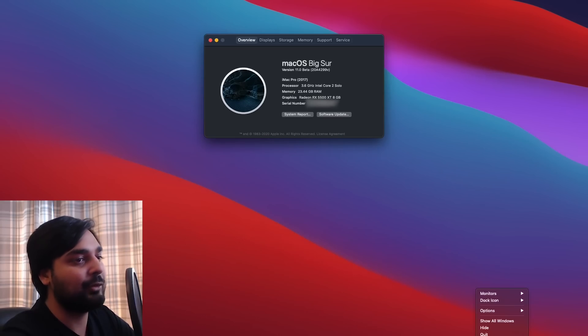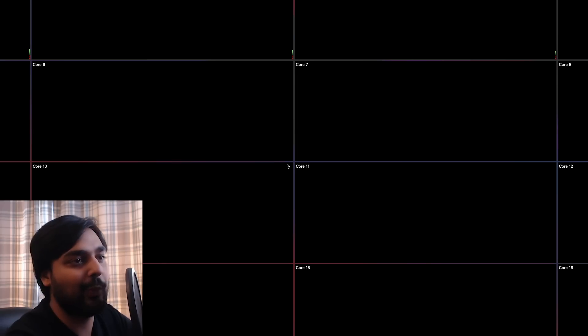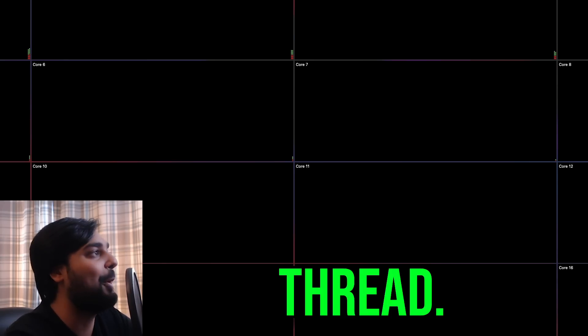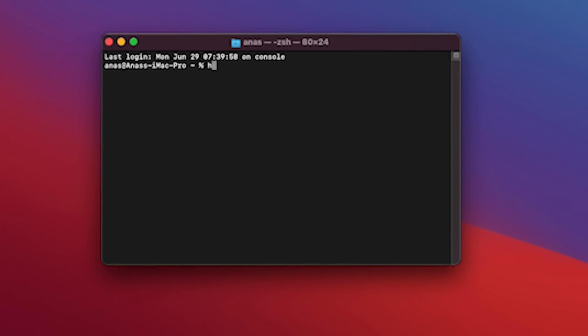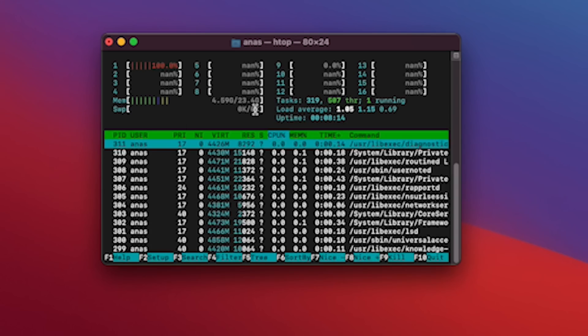Now, just for full transparency, if we open up this activity monitor — somewhere at Apple's servers, because they're capturing diagnostic data, this is the greatest part of it — they have a Core 2 Duo, like a two-core processor, registering as a 16-core bad boy. For further proof, let me open up a terminal, type in htop, and show you that yes, this is in fact a 16-threaded macOS with 24 gigs of RAM.